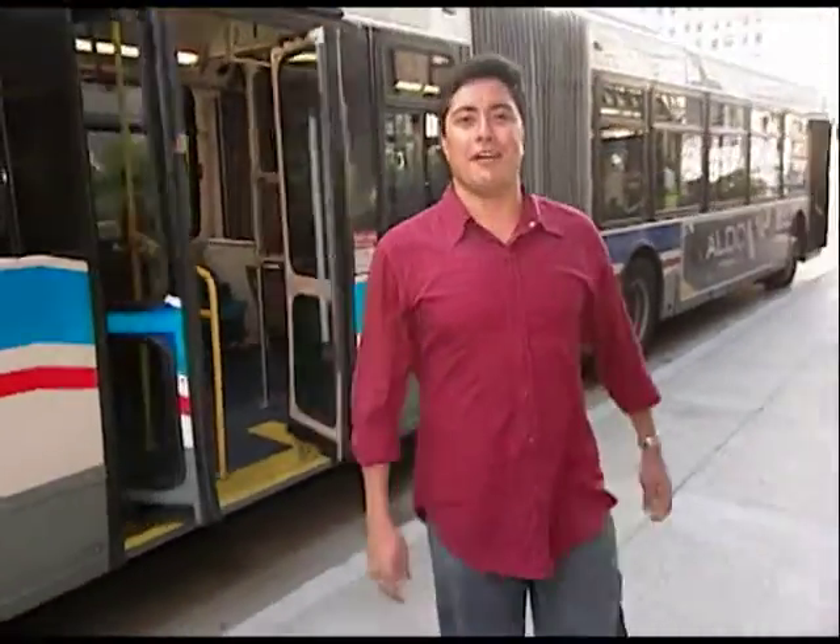Hi, I'm Dale Rivera. Welcome to Connections, where you can learn all about using the CTA in and around Chicago. One of the best views of the city is from the Michigan Avenue Bridge. And now there's even more to see — the McCormick Tribune Bridge House and Chicago River Museum is our first stop.